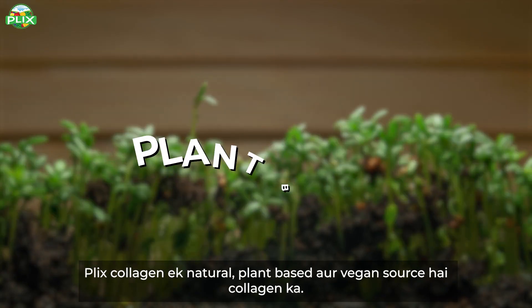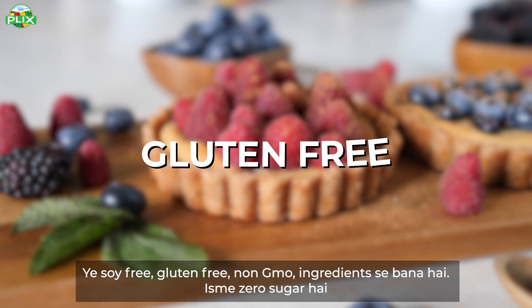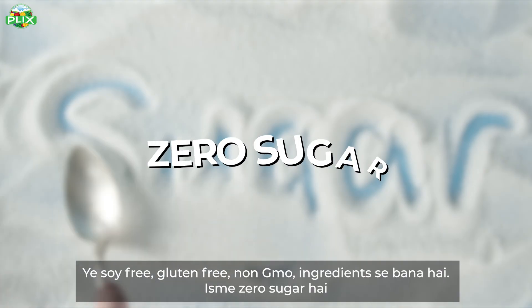Flix Collagen is a natural, plant-based, and vegan source of collagen. It is soy-free, gluten-free, and non-GMO. It is zero sugar.